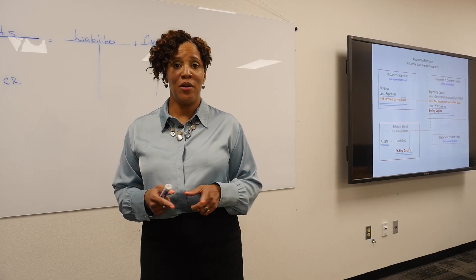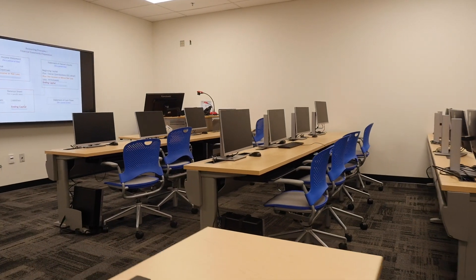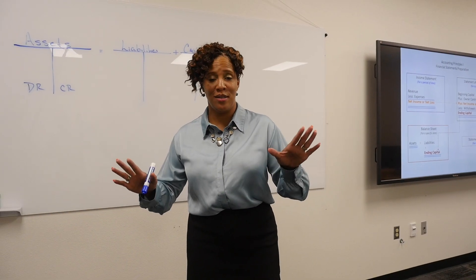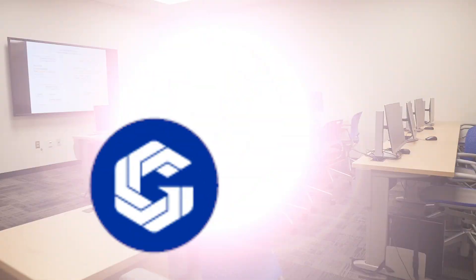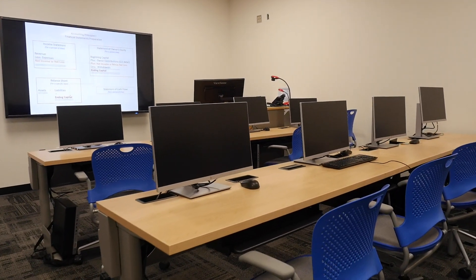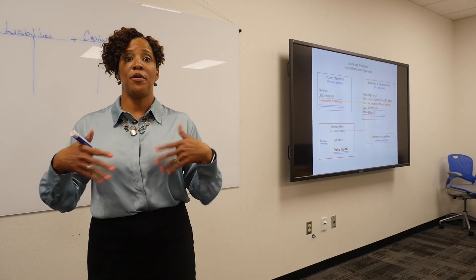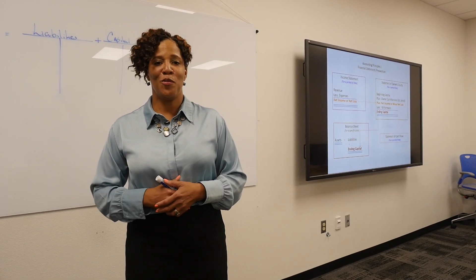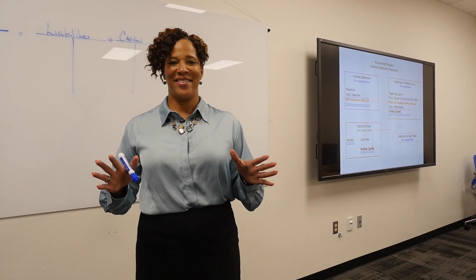We are now in one of our computer labs. I primarily teach accounting in this particular room — this is where I explain the difference between debits and credits, and if you join the class you will know the difference too. Each student has their own computer and can bring up their electronic books and work through problems together.